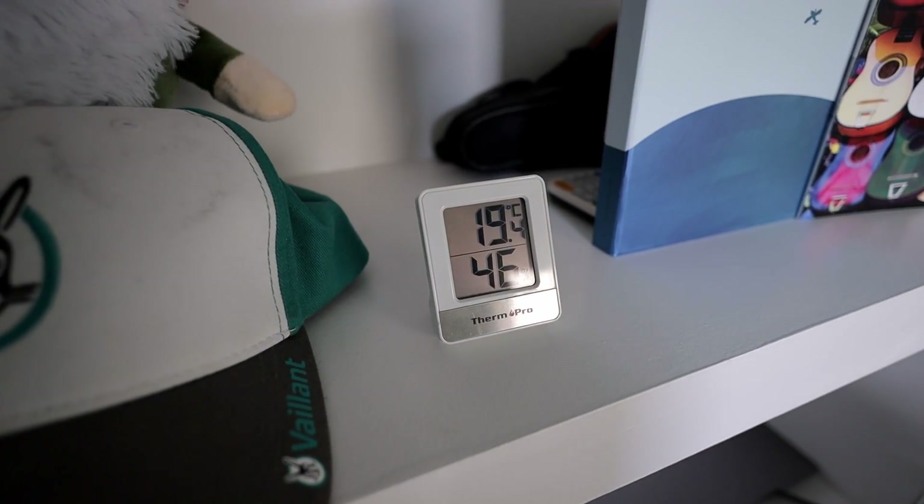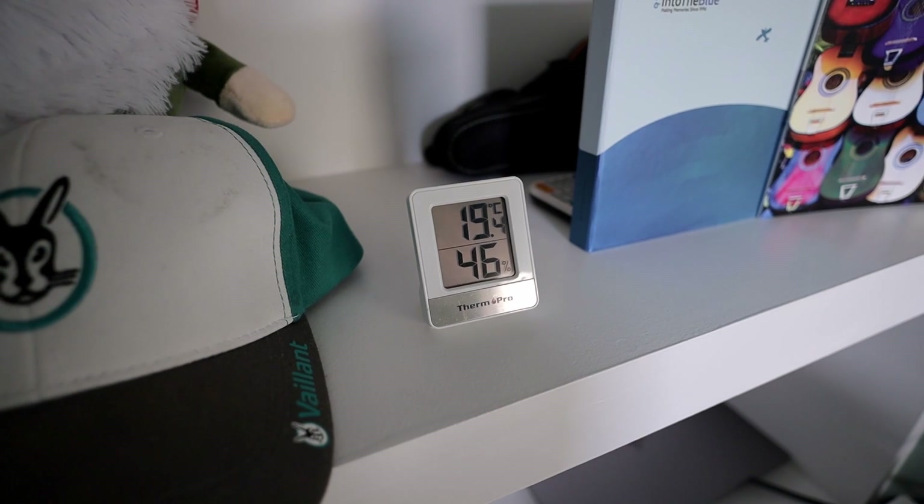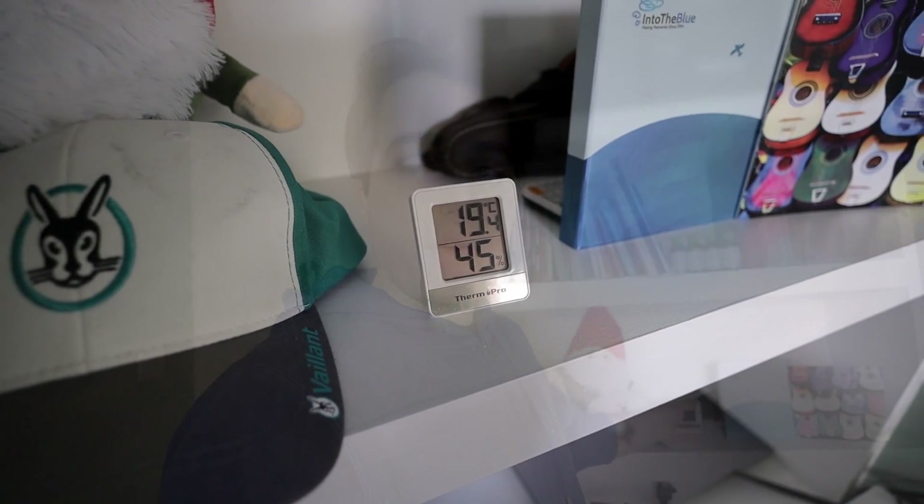Here we are upstairs in my office. I've got a little thermometer here and the temperature in the room is 19.5 degrees, which feels very comfortable. On a weather-compensated setup with constant temperature, it feels as comfortable as on on-off setups when it's much hotter — so 19 degrees feels as comfortable as 21 degrees with traditional on-off thermostat setups.